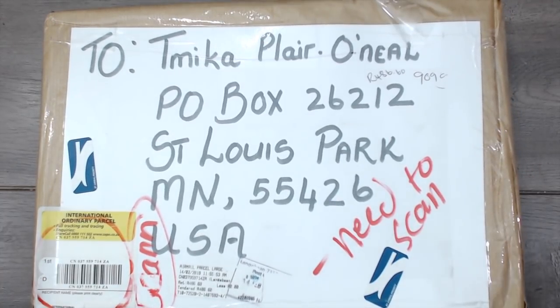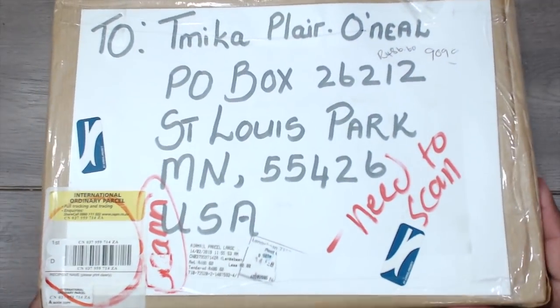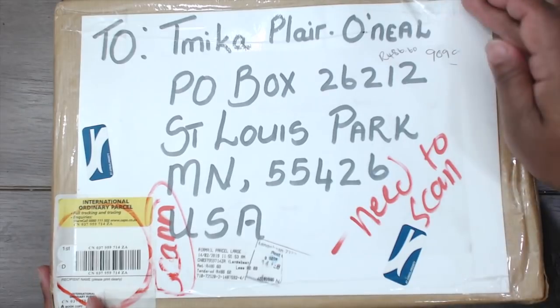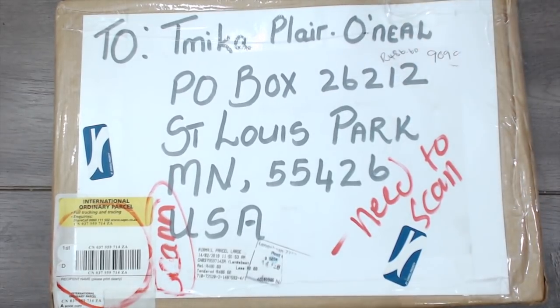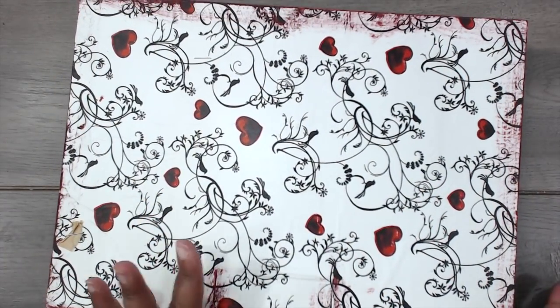I tried to look up this person's YouTube or Instagram but I didn't see anything, so if you're watching this please comment below so I can properly thank you with your name and everything. I got this package during the swap reveal so I had to wait to open it. It got here like a week ago and I'm here now, I'm excited, so let's get it open!